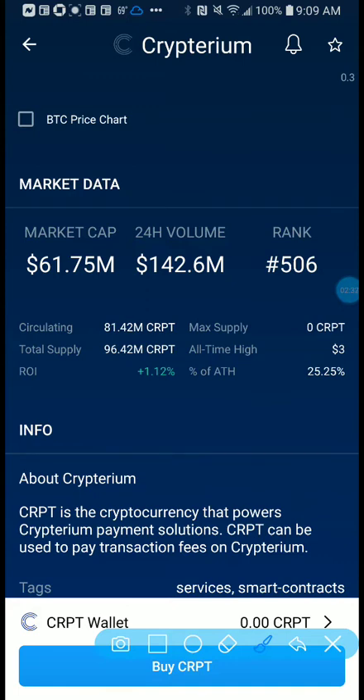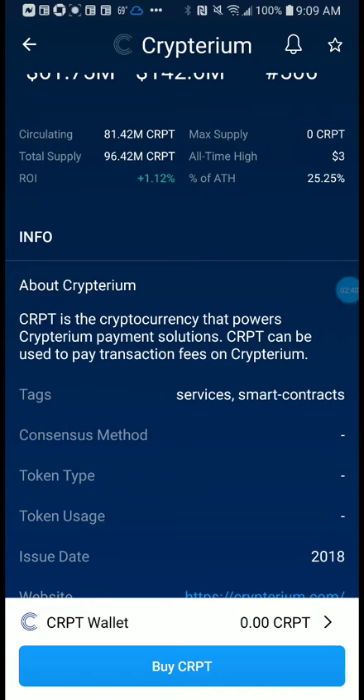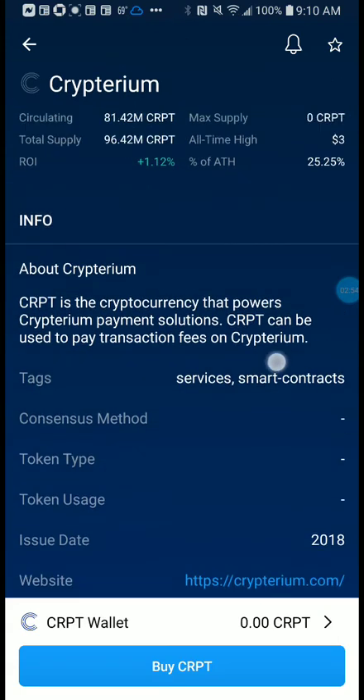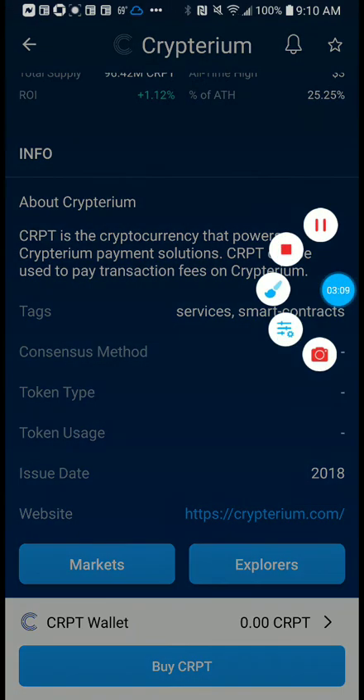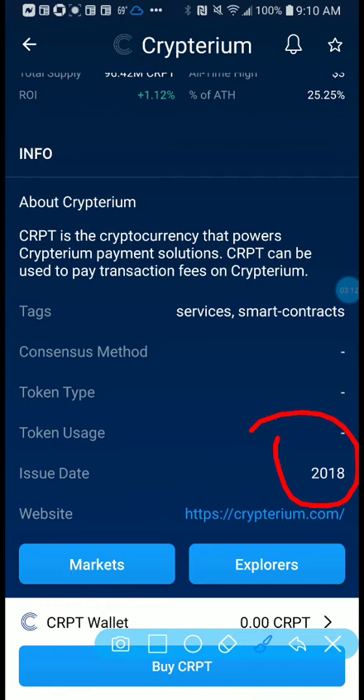CRPT is a cryptocurrency that powers the Cryptarium payment solution. CRPT can be used to pay transaction fees for Cryptarium — that's the information they put out in the white paper so far. The issue date was 2018, so it's been around for a little bit. It made a big step this morning, so let's go back and take a closer look.